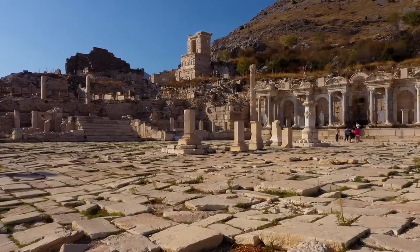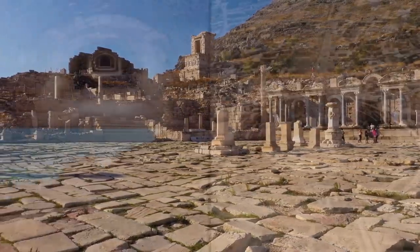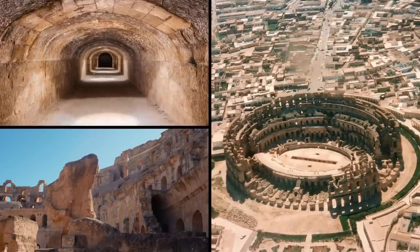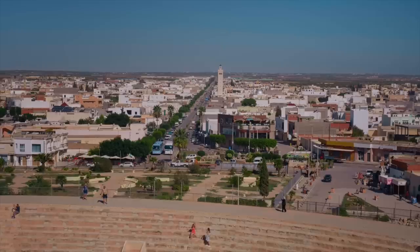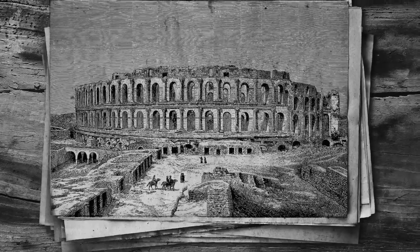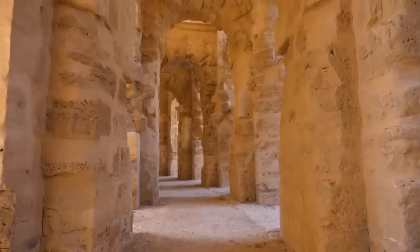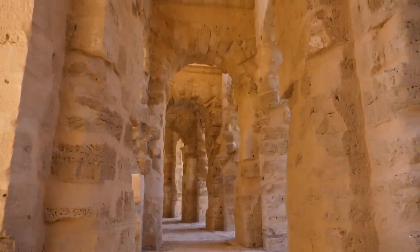Even though much of it has crumbled, huge parts are still perfectly intact, like the podium, the arena, and the underground passages where all the behind-the-scenes activity went on. Although the current village of El Gem is small, it was once a thriving metropolis. It was once called Thistras, a powerful Roman city. It's worth noting that the amphitheater was also the third one built in the same place.